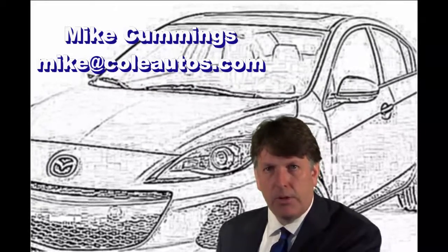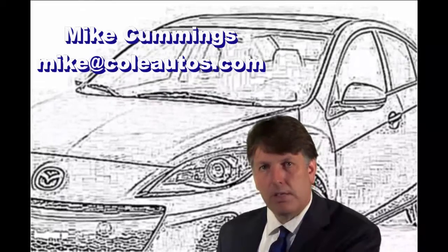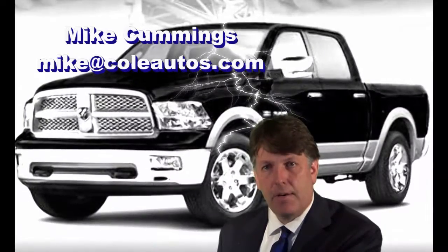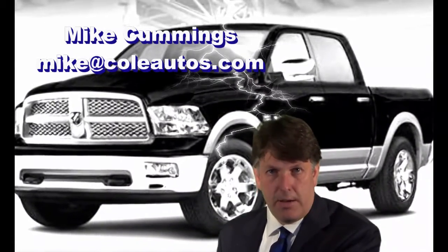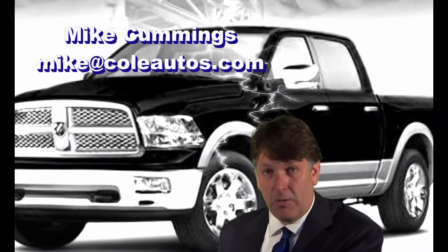Please don't hesitate to contact me if you have any further questions or a different need — whether you're looking for a $5,000 vehicle or a $60,000 vehicle, I can help you.